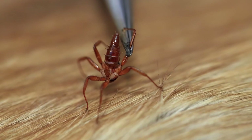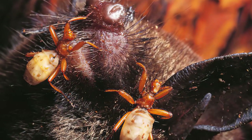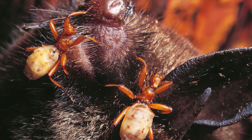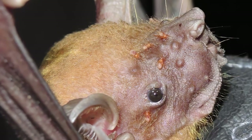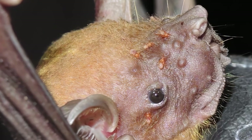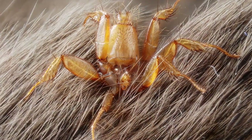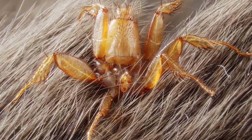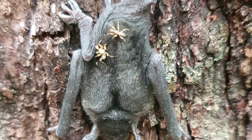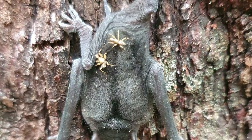The only time the batfly will leave the flying host is to lay eggs — and instead of laying thousands of eggs and hoping a few survive, the female batfly simply gives birth to a single, fully-developed larva. The egg hatches inside the mother's body, and the larva feeds off milk glands before birth. The female will always give birth in a bat colony, ensuring the next generation doesn't have to search long for a host, because they can't survive for very long without the taste of blood.